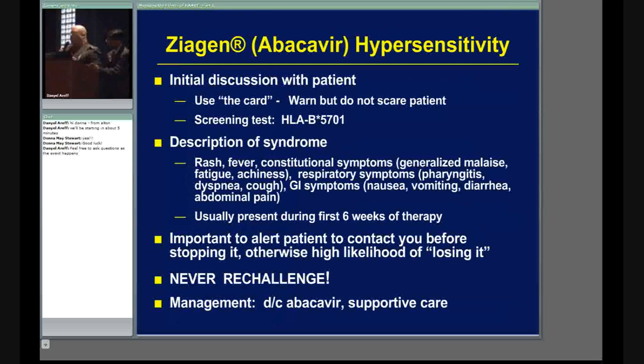That warning card comes in every box, so when you're dispensing the drug and giving it to a patient, make sure they have it. What's great is we can actually test for the hypersensitivity reaction now. The test is called HLA-B5701, so we can screen for it. When the drug first came out there wasn't a test, but in case the doctor forgot to test for it, you need to be familiar with the presentation.